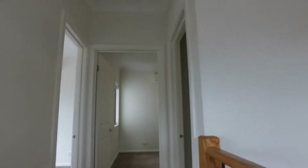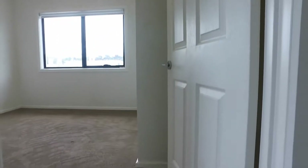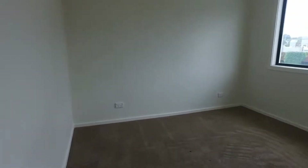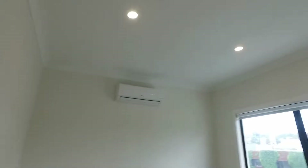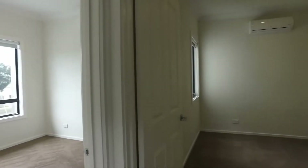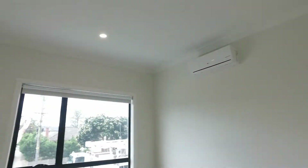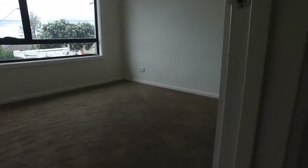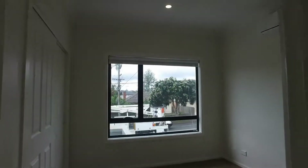Now we're upstairs. Let's check the second bedroom — beautiful size, great natural light. I also want to mention that all the bedrooms here have an aircon unit fixed to the wall. This is the third bedroom — once again great size, beautiful natural light.